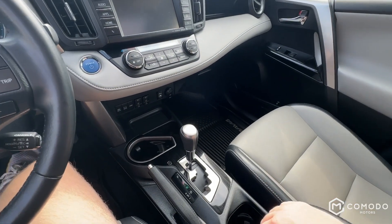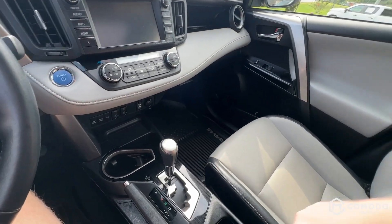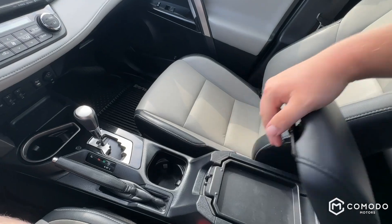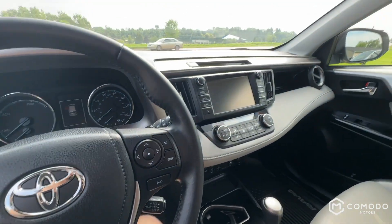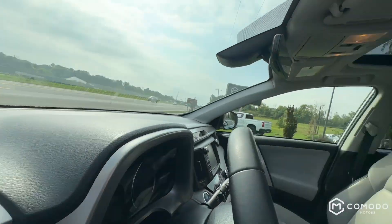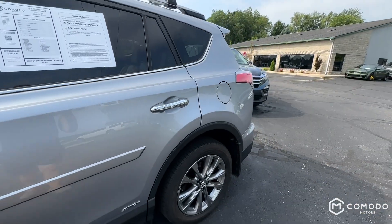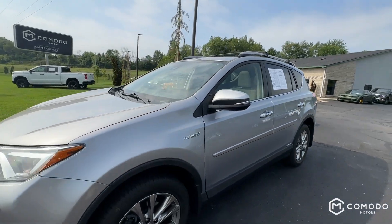Oh, it slides — does it open? Yeah, it opens. There's a left and right — I think the left one closes it and the right one opens it. Got a sunroof. Headliner's really clean. One of my favorite — I mean favorite — cars on the lot.